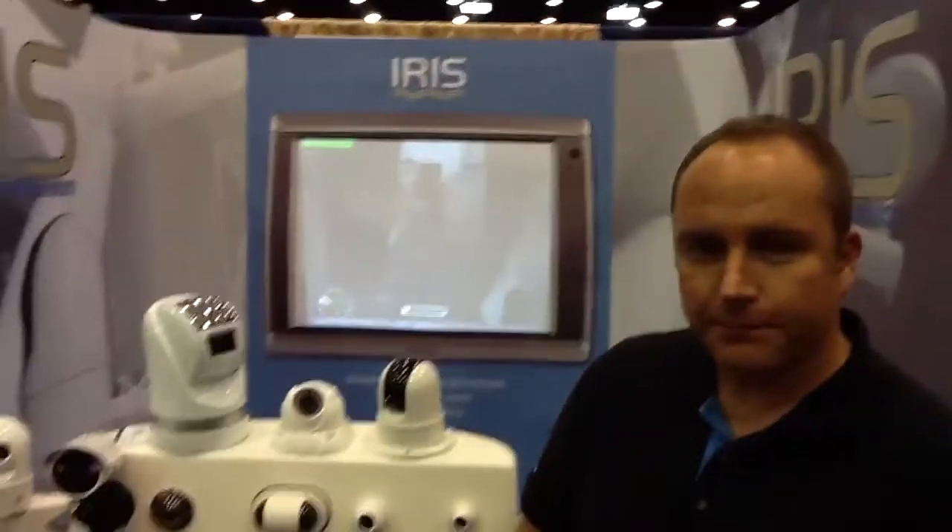So I'm standing here with Carl Hitchcock. He's with a company called Iris Innovations. This is pretty neat — you guys definitely want to learn a little bit more about Iris, so I'm going to turn you over to Carl so he can tell you a little bit more about it. Carl, how are you today, sir?